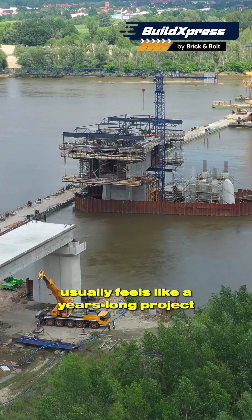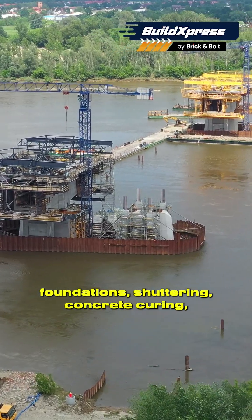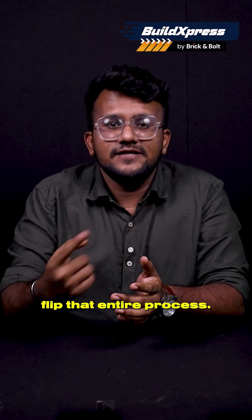Building a bridge across a river usually feels like a years-long project — foundations, shuttering, concrete curing, complicated staining. But modular bridges flip that entire process.